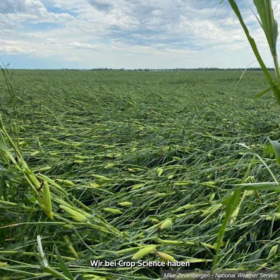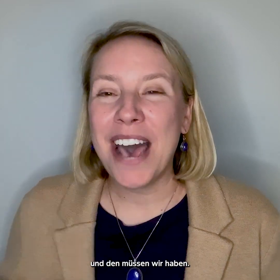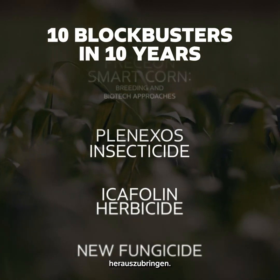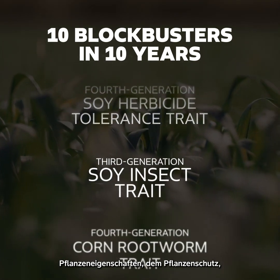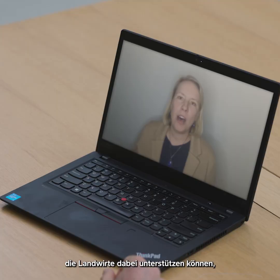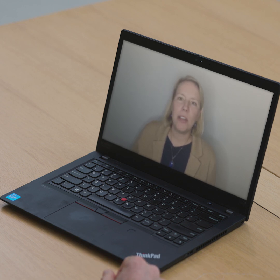In crop science we push ourselves to be super ambitious because we have to be. We're looking to launch 10 new blockbusters in the next 10 years. We're looking at continuing to innovate on seeds, traits, crop protection, the digital space, as well as scaling regenerative ag so that we can help growers maximize their productivity and sustainability.